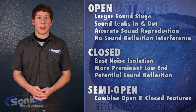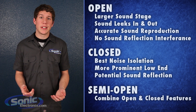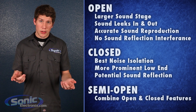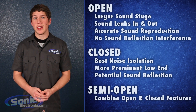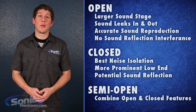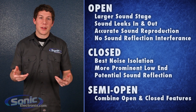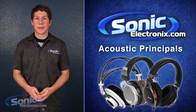To conclude, open-back designs are great for a more detailed, analytic sound, but are more susceptible to background noise and leak more into the environment. Closed-back will give you a punchier, more dynamic sound with superior isolation, yet they have a much more restricted and narrow sound stage. Semi-open will offer a balanced mix between the two. So no matter what your musical style or preference, there will always be a headphone that will optimize your listening experience.